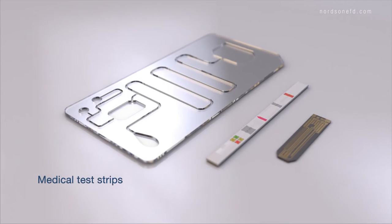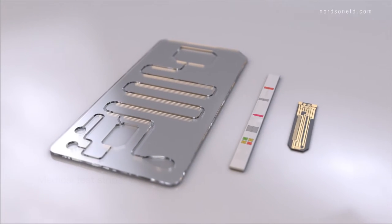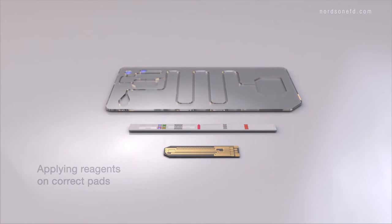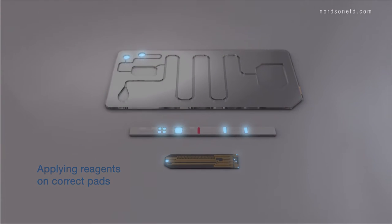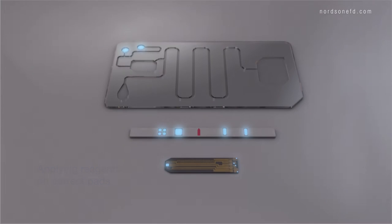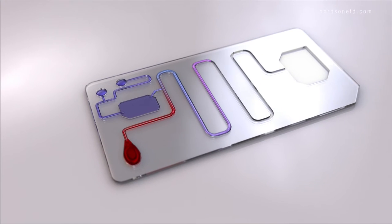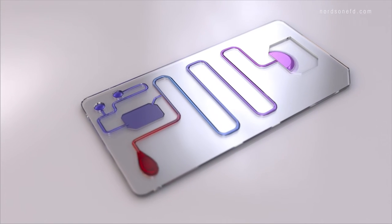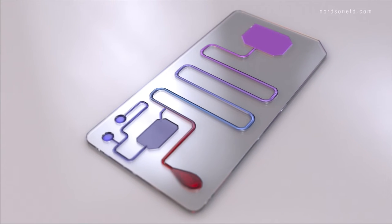Accurate results begin with test strips, where Nordson EFD plays a role. Our precision fluid dispensing systems accurately apply reagents onto the conjugate pads, eliminating overflow, so that when blood, urine, saliva, or other samples are added, the conjugate pads along the pathway will capture the correct information and provide the most accurate result.